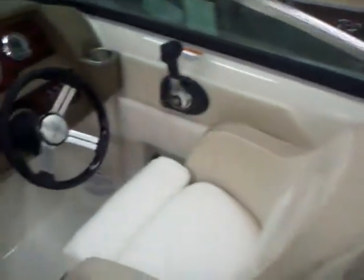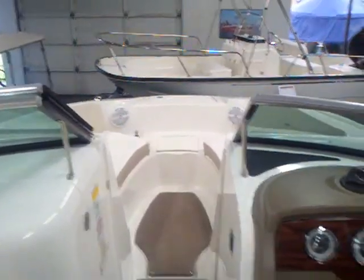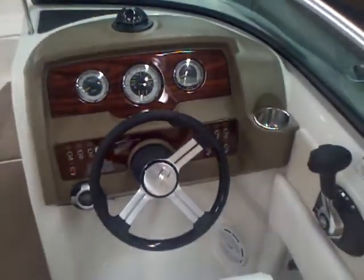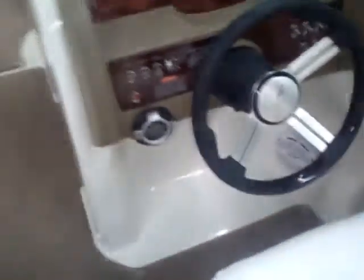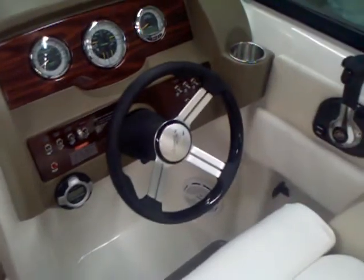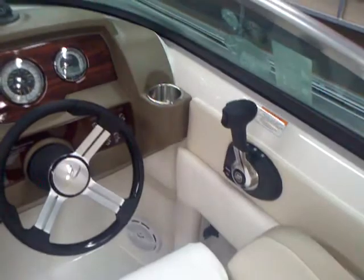Here we are in the cockpit of this 2012 C-Ray 220 Sun Deck. Just a sharp interior. You can see the wood grain, stainless steel cup holder here at the helm. You've got your compass, your easy-to-read gauges, easy-to-flip toggle switches so you know when things are on and off. Your remote pad for the stereo, but that stereo is tucked up under the helm compartment so you don't have to worry about it getting wet. Nice, comfortable digital throttle.